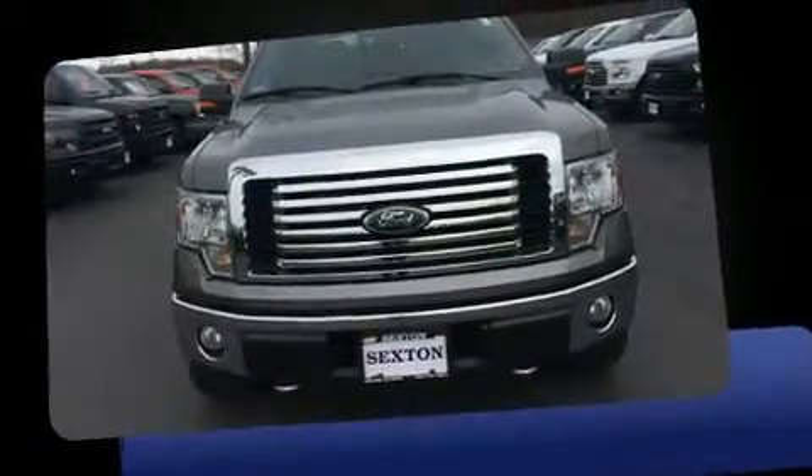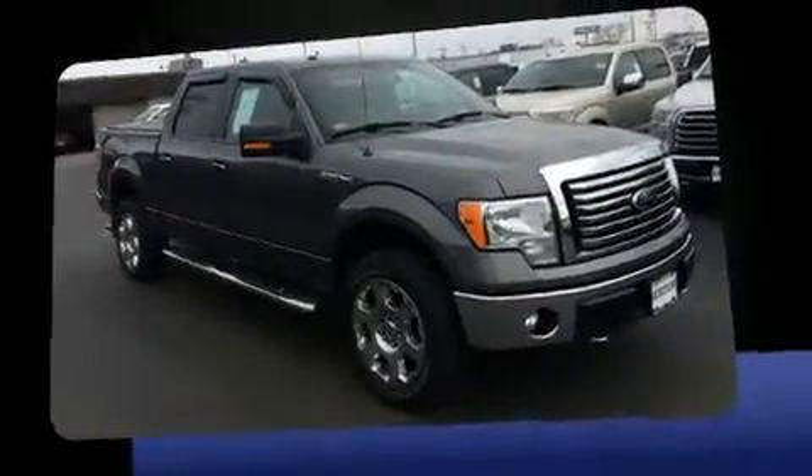Familiarize yourself with a 2011 Ford F-150. It features four-wheel drive capabilities, a durable automatic transmission, and a five-liter eight-cylinder engine.